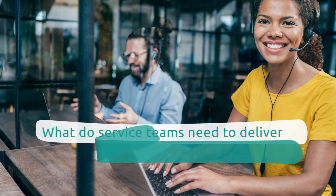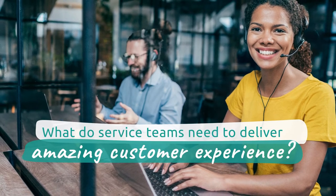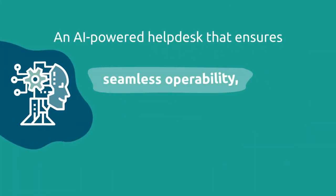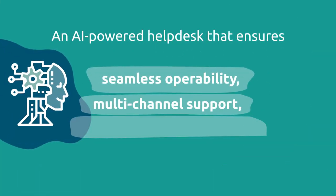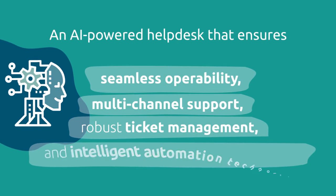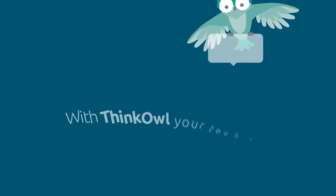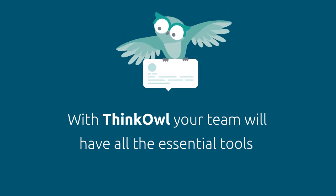What do service teams need to deliver amazing customer experience? An AI-powered help desk that ensures seamless operability, multi-channel support, robust ticket management, and intelligent automation technology. With ThinkOwl, your team will have all the essential tools to deliver quality service to your clients.